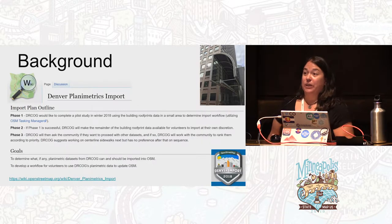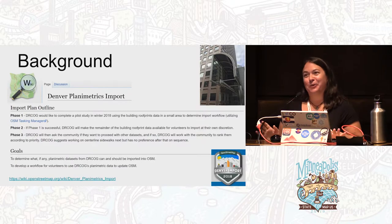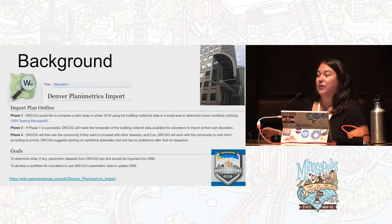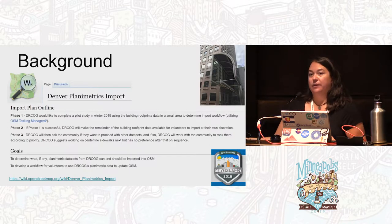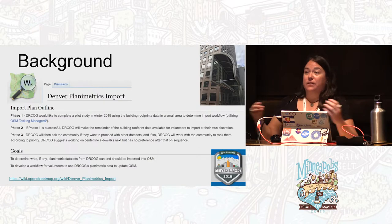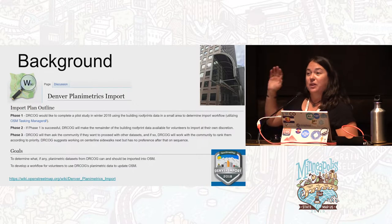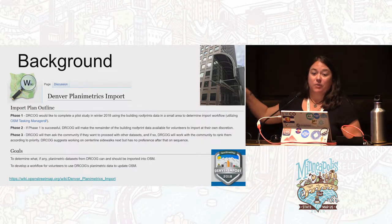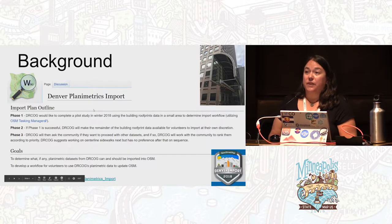In our background: phase one we do a pilot, phase two if we like it we import the buildings, and phase three we do all other layers. Our collaborator at the Regional Council of Governments — Dr. COG — is really interested in that workflow and in the future of those other layers, and this seemed like a good place to start. We do have a very big vision of getting the planometrics into the map.